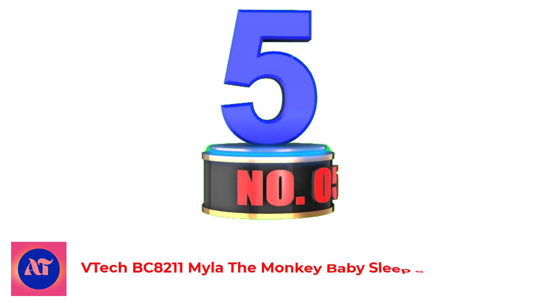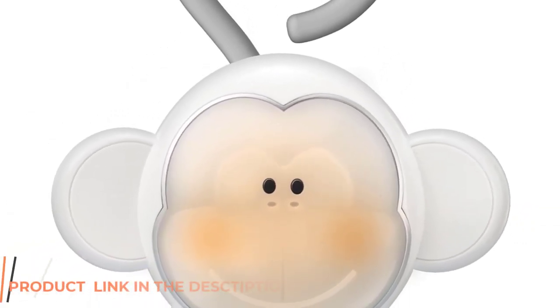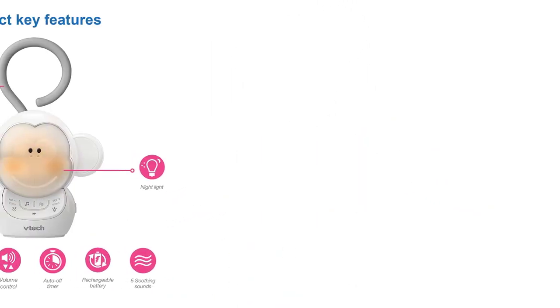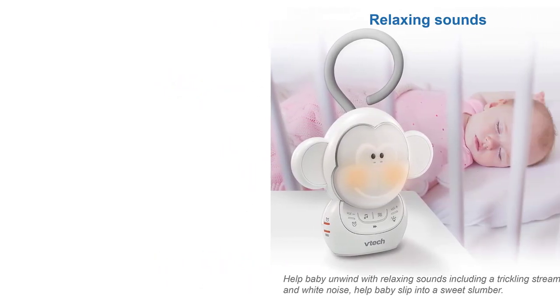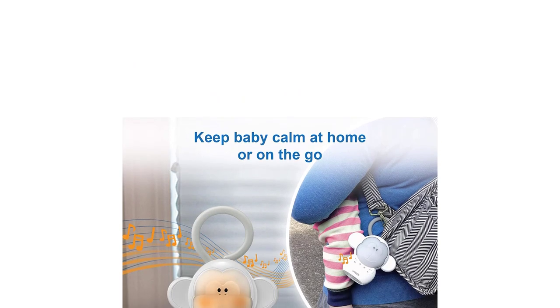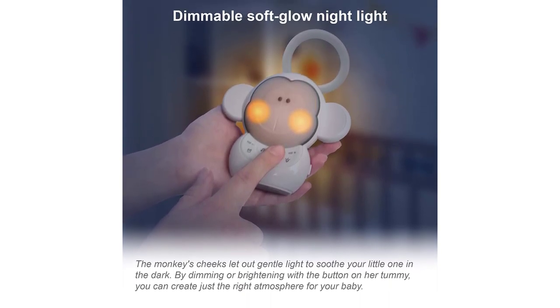Number 5: VTEC BC8211 Myla The Monkey Baby's Sleep Soother. If you're hitting the road and need a dual-purpose product, the VTEC Myla The Monkey might be a good choice. This adorable monkey's cheeks let out a gentle light, providing a familiar glow to help soothe your child's fears of the dark while falling asleep away from home. Customize the brightness with a button on the monkey's tummy — it plays lullabies and white noise. You can control the volume and set an auto-timer, or let it play until it drains the rechargeable battery, so no need to worry about alkaline batteries.